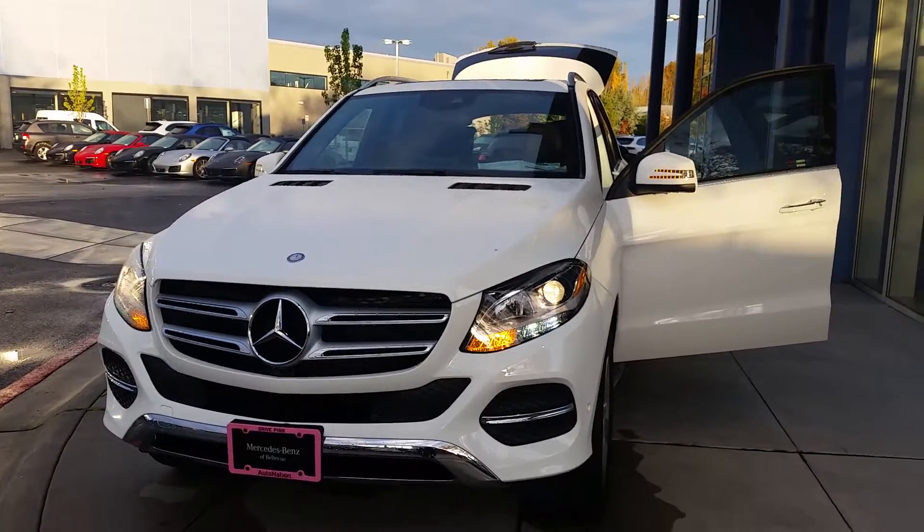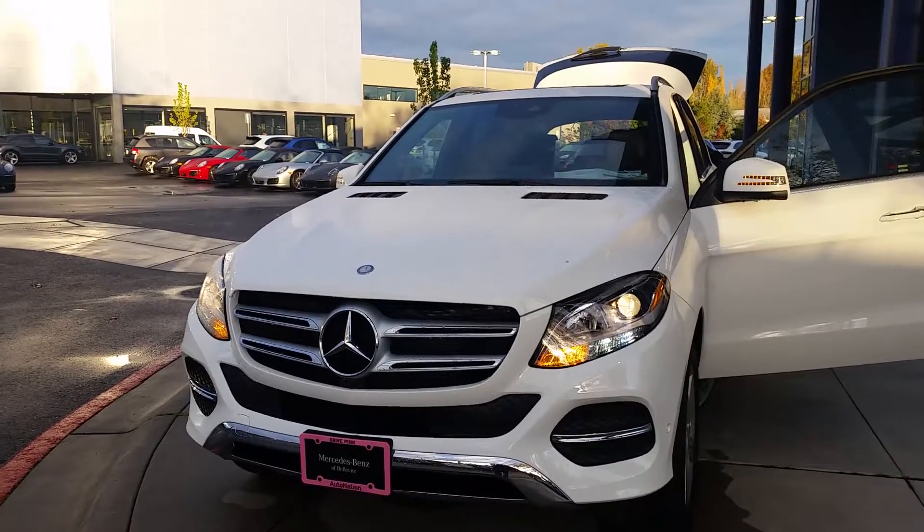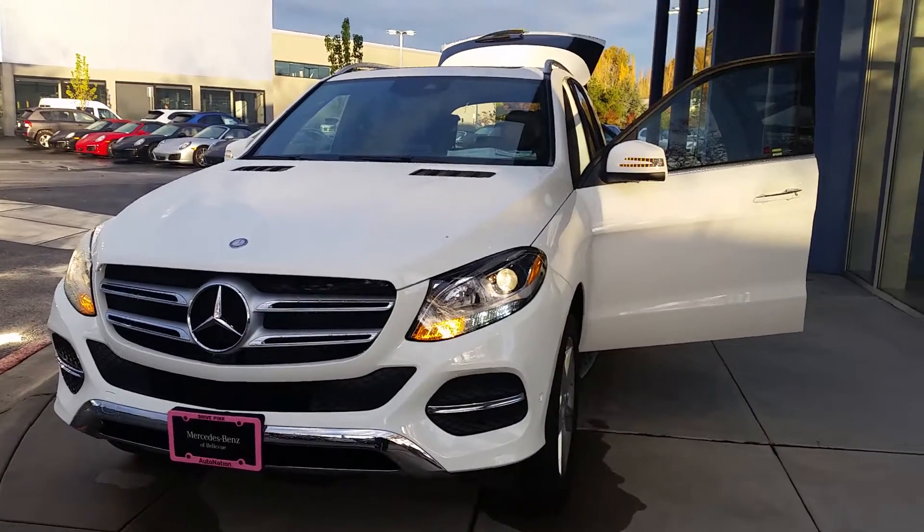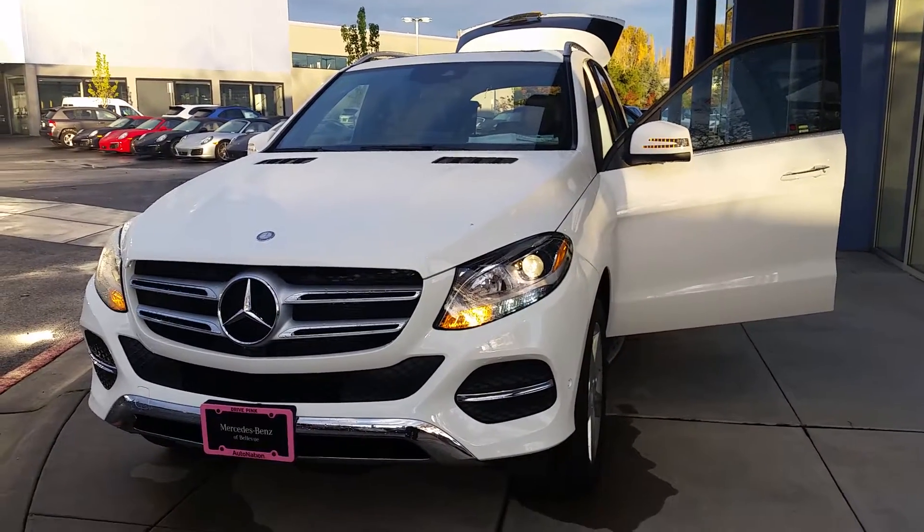Hi, I'm Anthony over at Mercedes-Benz of Bellevue, shooting a quick video preview of the GLE 350 before we schedule time for you to come in and take a look in person.